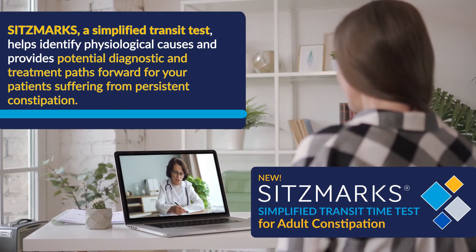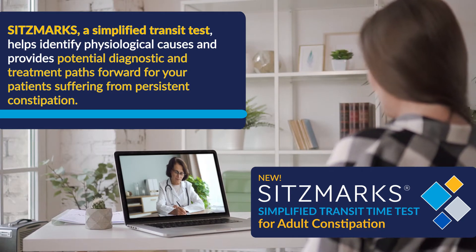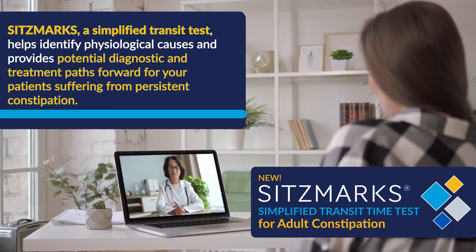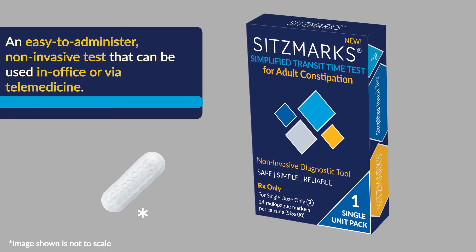Sitzmarks, a simplified transit test, helps identify physiological causes and provides potential diagnostic and treatment paths forward for your patients suffering from persistent constipation. An easy to administer, non-invasive test that can be used in office or via telemedicine.